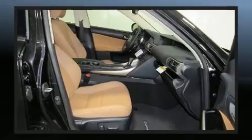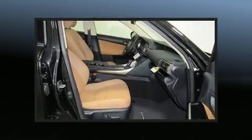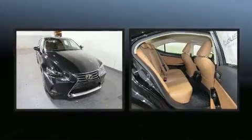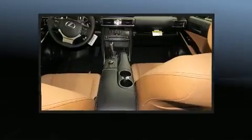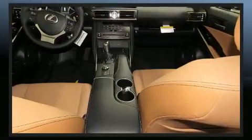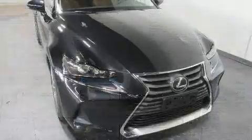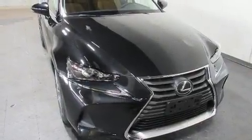Lexus prioritized practicality, efficiency, and style by including front and rear reading lights, a built-in garage door transmitter, a trip computer, heated and ventilated seats, lane departure warning, and a blind spot monitoring system. For drivers who enjoy the natural environment, a power moonroof allows an infusion of fresh air.